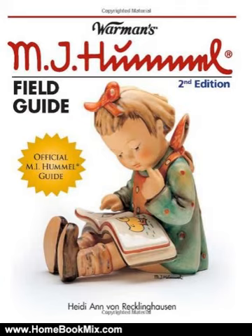This dynamic field guide to M.I. Hummel encapsulates the entire history of the line in the most compact guide on the market.